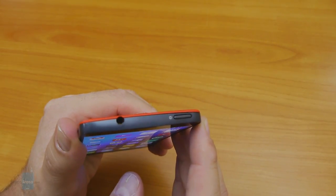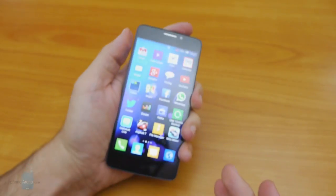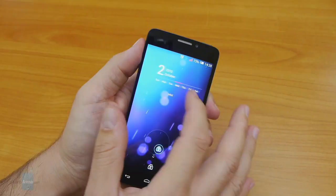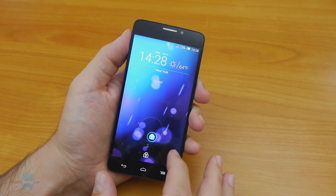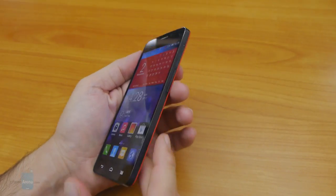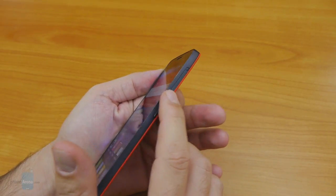Our only gripe with the design is the power/lock key placed at the top, making it a literal stretch to press on such a tall handset. Both the lock key up top and the volume rocker on the right are easy to feel and press, with decent tactile feedback.